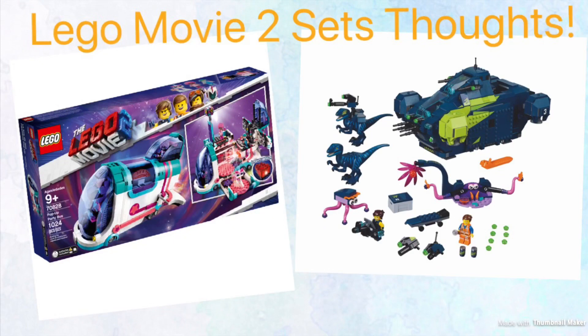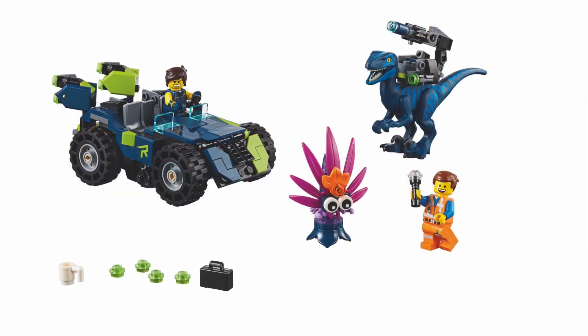Hello guys, Mr. Fluffy Pants here, and today I'm gonna be doing another Lego Thoughts video. Today I'm gonna give my thoughts on some of the Lego Movie 2 sets — not all of them, just the ones I really care about. Mainly the system sets, none of the Juniors or small $10 sets. So let's get started.